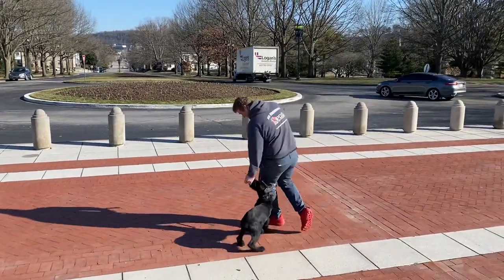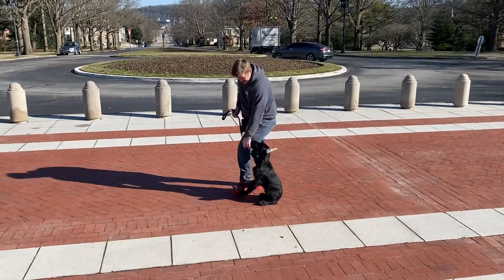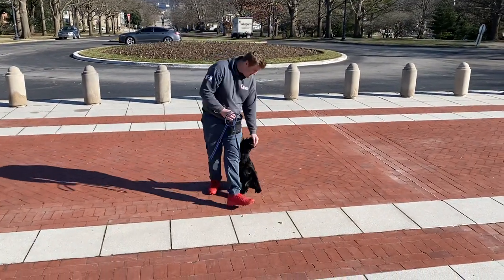There goes a pretty good sized truck behind us, making all sorts of rattling noises, and Zinc didn't even turn an ear that direction.